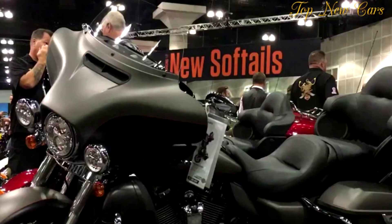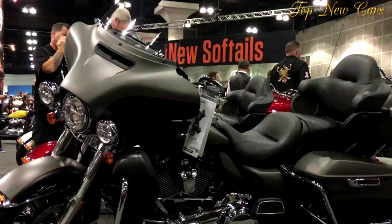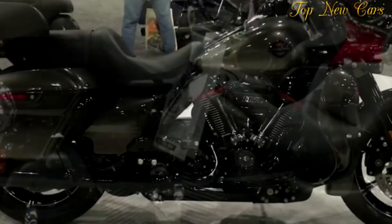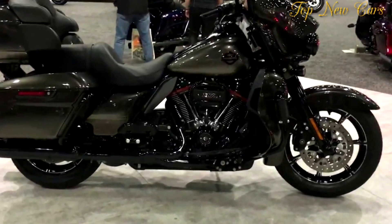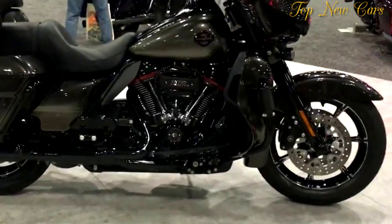Everything makes for a machine that lets you pass faster, stop quicker, take corners tighter, and see and be seen better. Long story short, everything adds up to make you a better rider.